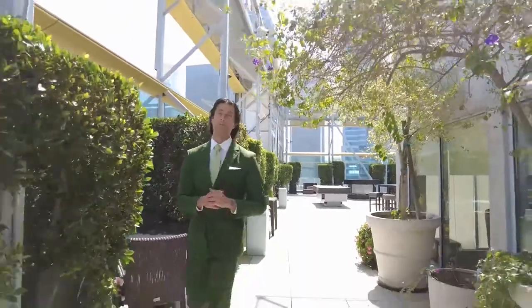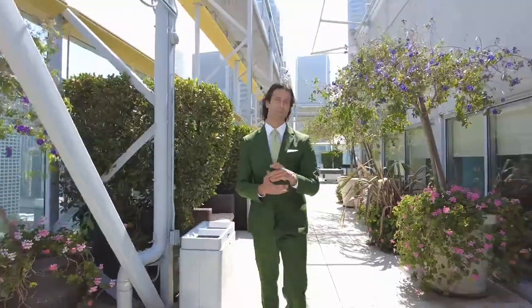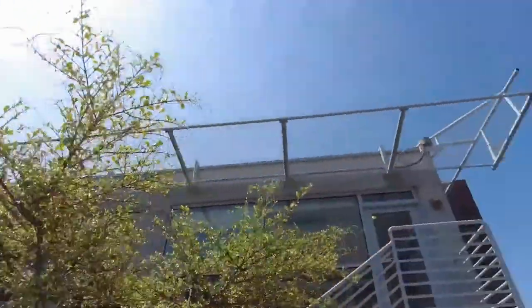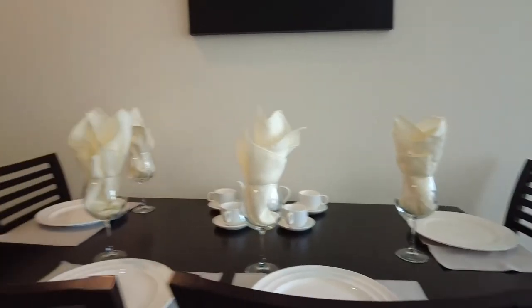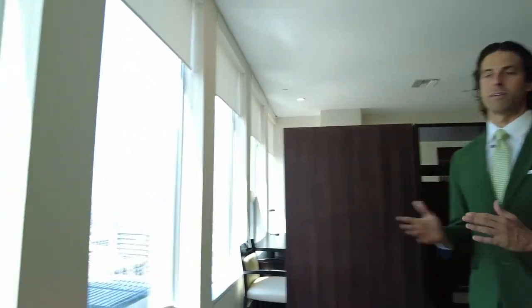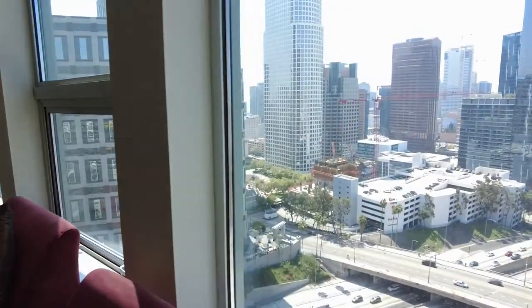We're going to take you down to the actual units, and they have a new building going up across the street which we'll take you to as well, so stay tuned. Presenting to you one of the units they have here — this is a one bedroom open loft. We were specifically told not to discuss pricing because the prices are changing here month to month at 1010 Wilshire. But as you can see, every single unit has breathtaking views, and in this particular one bedroom open loft, we really have a lot to present.